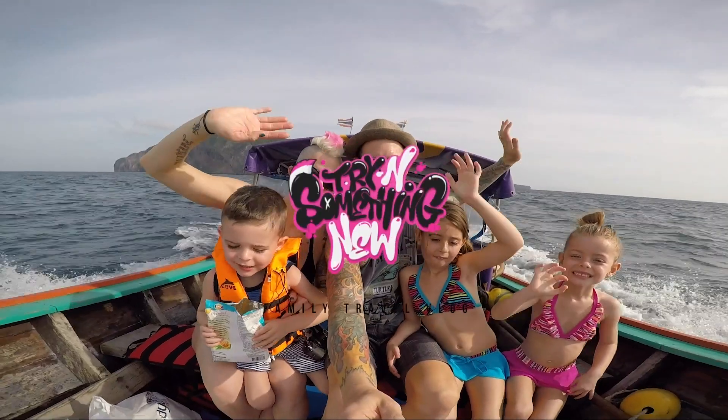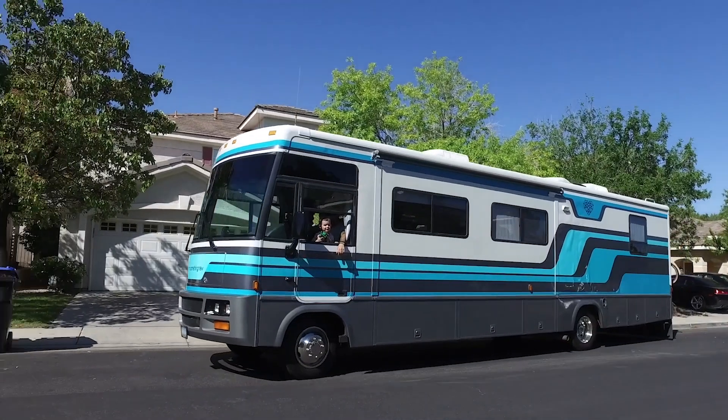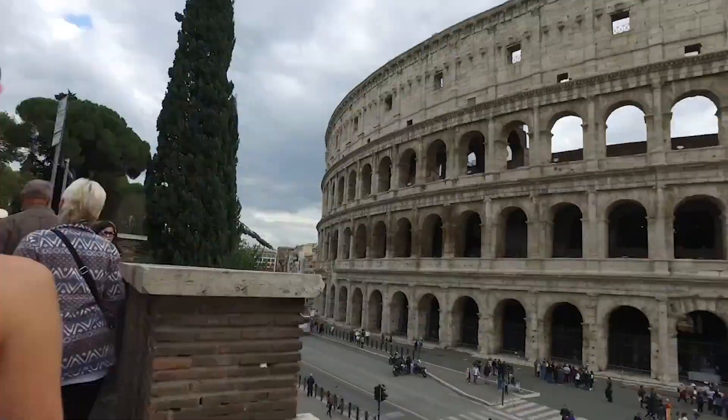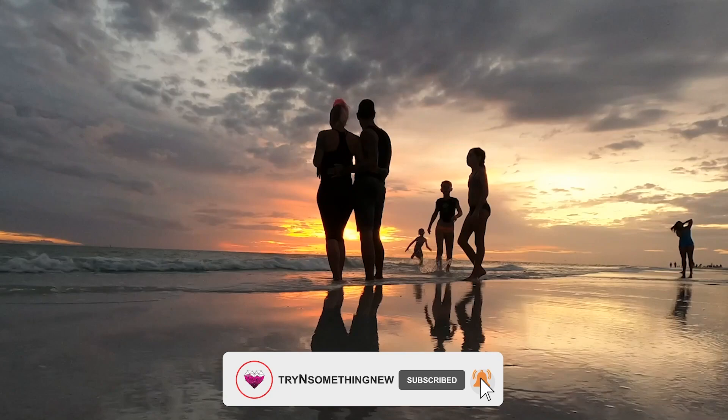We are a family of five that loves adventure, connecting with people, and trying something new. Six years ago we got rid of all of our stuff and moved into an RV full-time to give us the freedom to explore the world. Hit that subscribe button and come along on the adventure with us. We only get one life to live, so let's live it up.